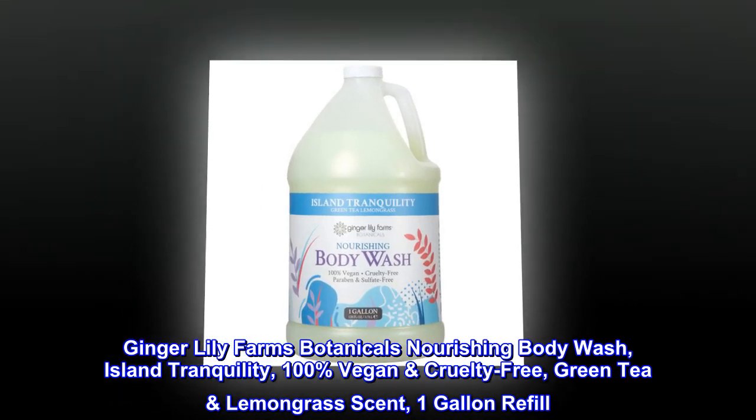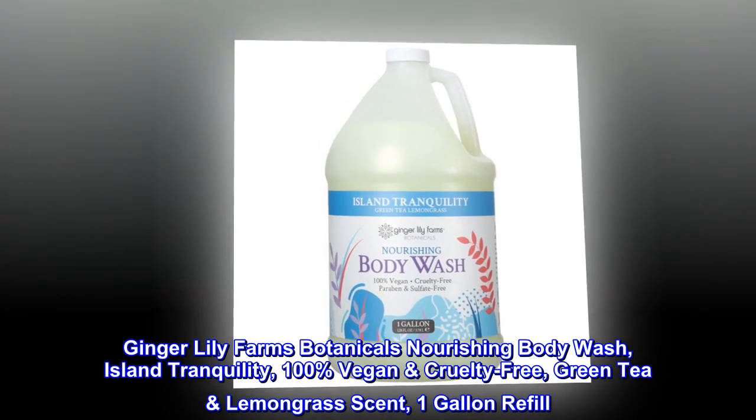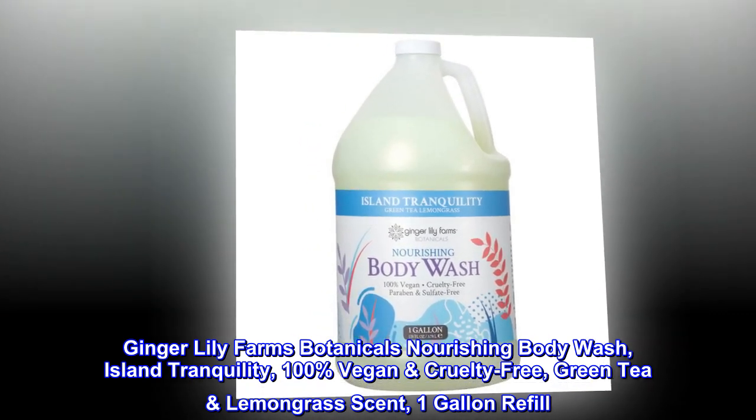Ginger Lily Farms Botanicals Nourishing Body Wash, Island Tranquility. 100% Vegan, Cruelty Free. Green Tea Lemongrass Scent. 1-Gallon Refill.